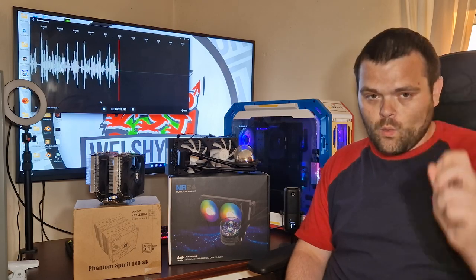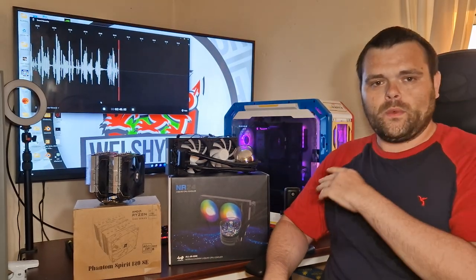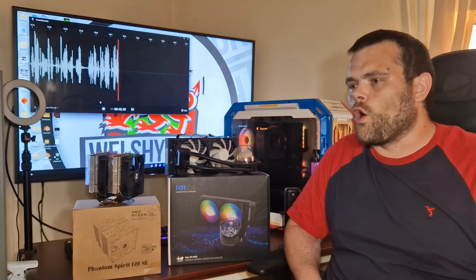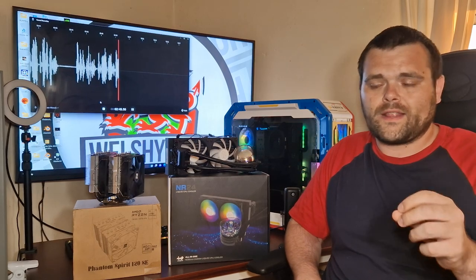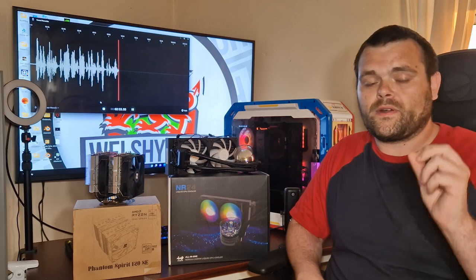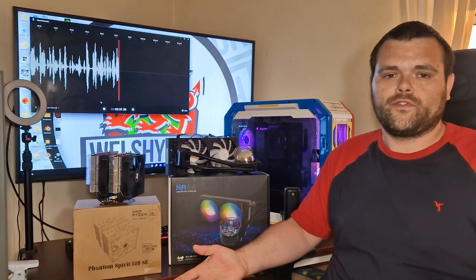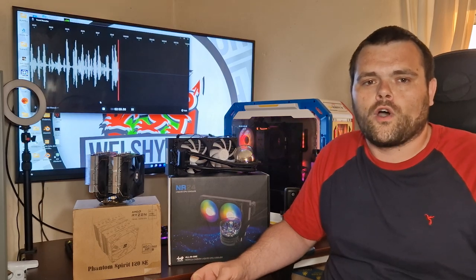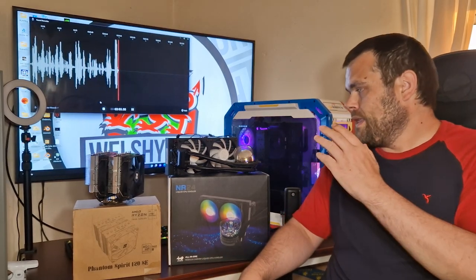Remember, when it comes to air coolers or AIOs, if you put better fans on them they will perform better — it will push the air a lot easier. Speaking of fans, the InWin AIO fans are awfully loud, just stupidly loud. I've had problems with noise from Thermal Right AIOs as well, but Thermal Right isn't known for quietness — they're known for the best performance for the best value.